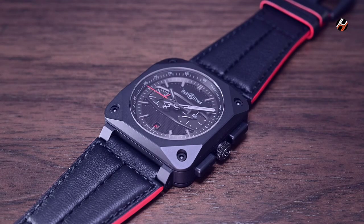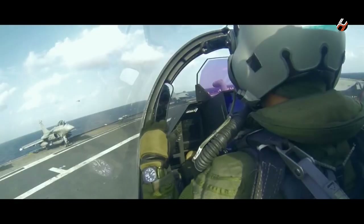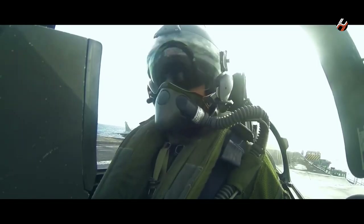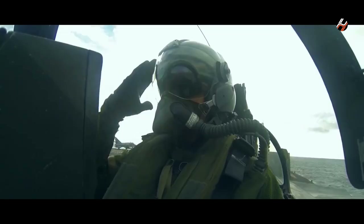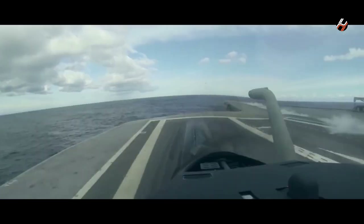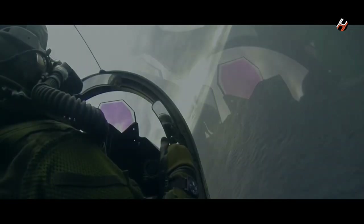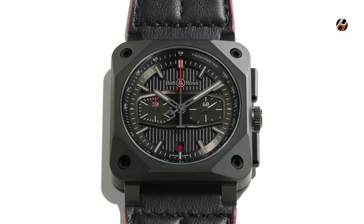When I first saw the BR-0394 Black Track chronograph, the first thought that came to mind was how suitable it would be as a basis for the next generation of aviation inspired watches from the brand. Unsurprisingly, this was an opinion shared by others in attendance. When something is so obvious and immediate, I think most likely it will be done. And if Bell & Ross needs a little nudge in this direction, leave a comment down below to let them know how much you would like to see faceted edges on the cases of a new line of pilot's watches from them.